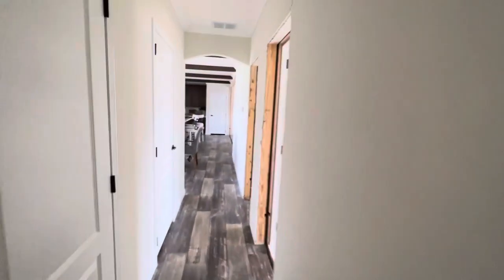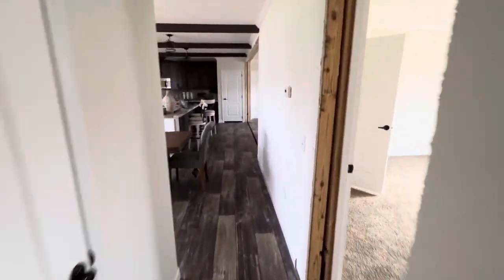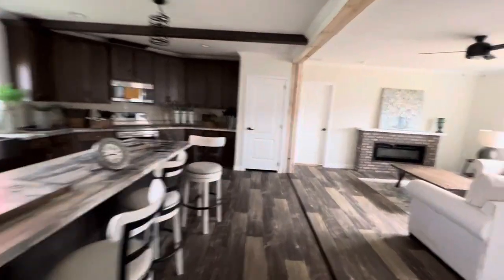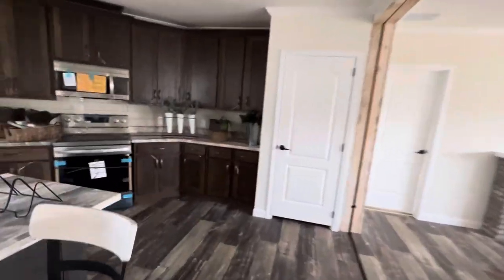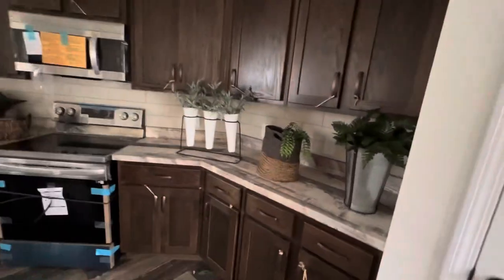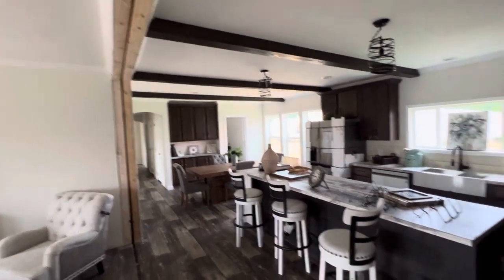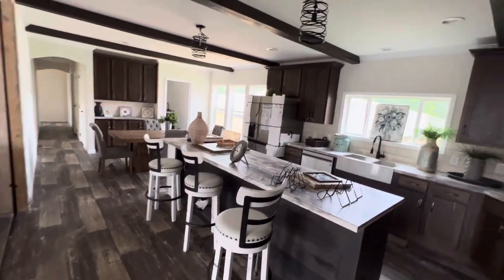Let's go back down the hallway to the master, which is what I know most of y'all are stopping by to take a look at. There's a pantry here as well, I forgot to mention. You've got a pantry and a linen closet — or pantry, whatever you want it to be — back that way.